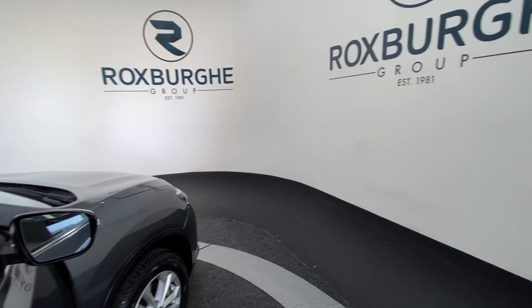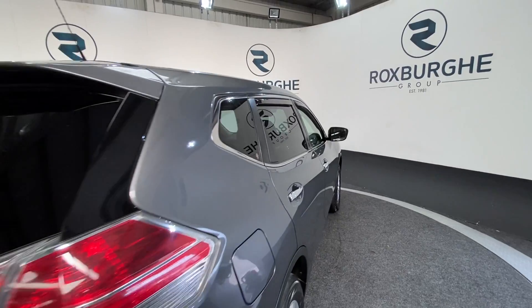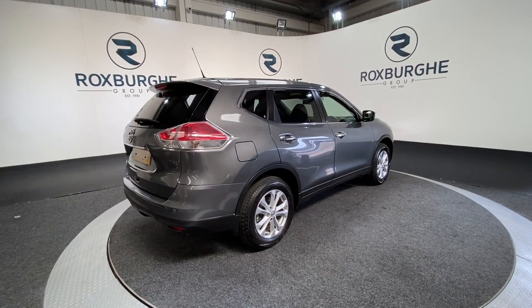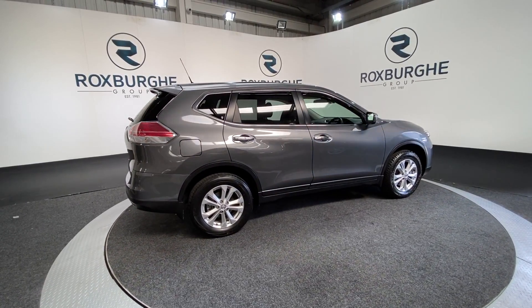If you are interested in this particular car, or any others available on our website, please feel free to give us a call on 0121 313 1550, or alternatively email us at sales@therotspurgroup.com. Cheers guys!